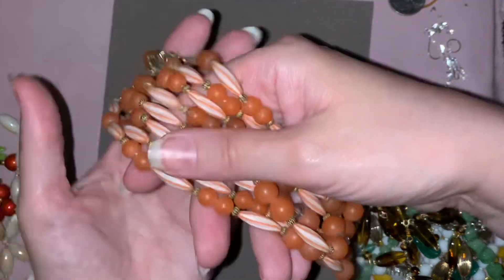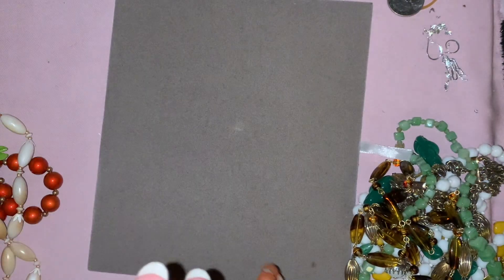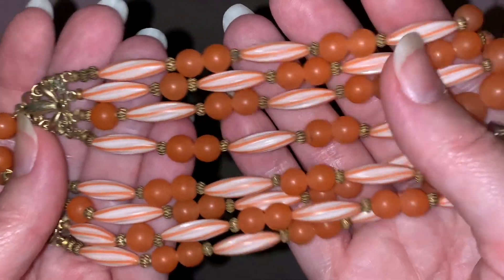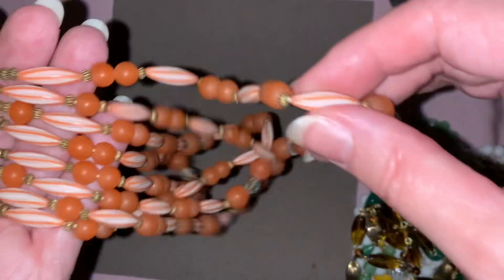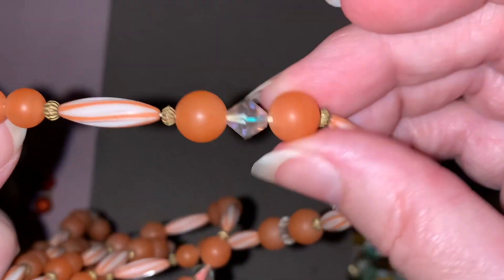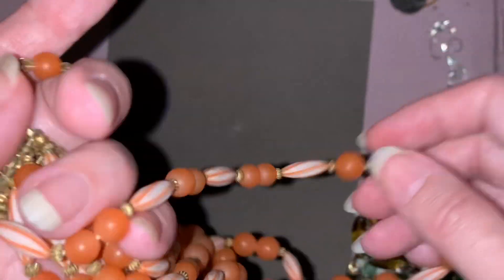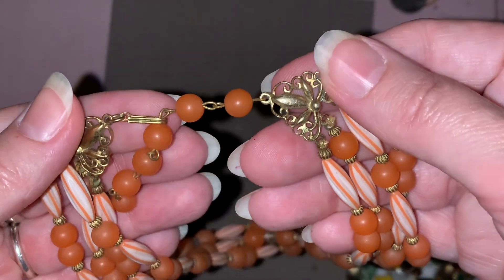This was just a really nice necklace — three strands. I wouldn't wear it like this. It's possible that I might take it apart and turn it into a longer necklace or something like that, but since it's in good shape the way that it is, I'll probably just add it to my collection like that.